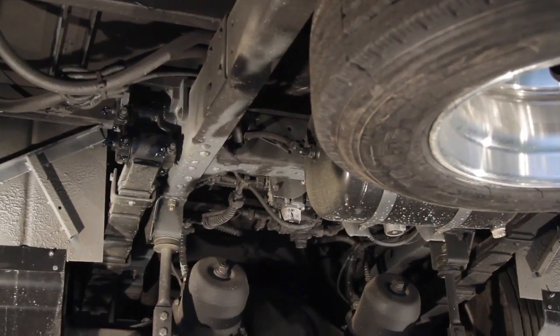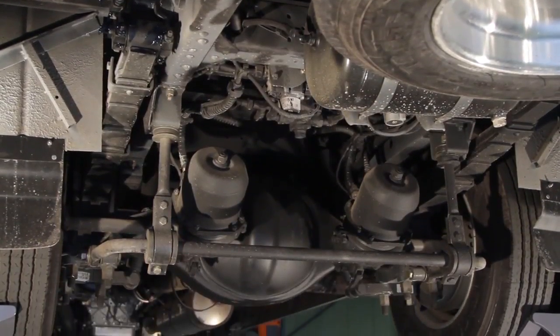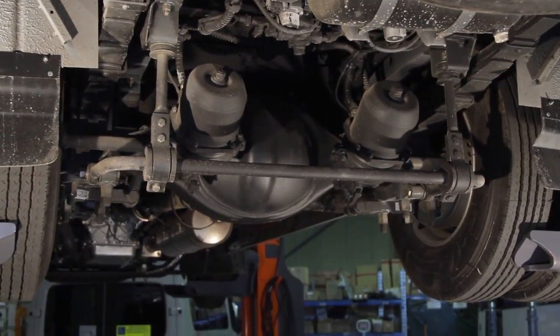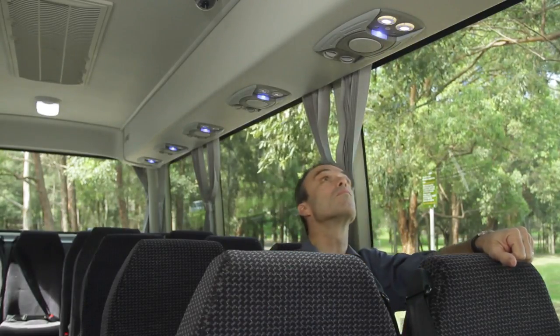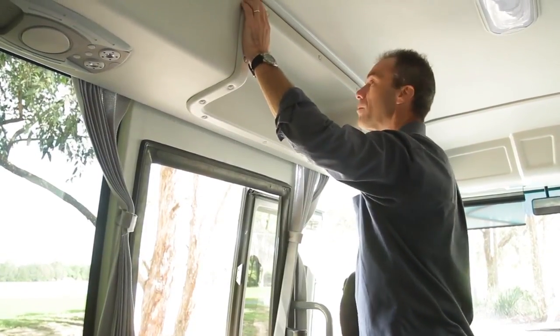Last but not least, the passengers benefit from softer springs so the ride is more comfortable, and improved noise reduction from the engine cover makes for a quieter environment. We've installed individual reading lights for each passenger, and there's better air conditioning control for each passenger as well. Basically, the whole cabin ventilation has been improved for passenger comfort.